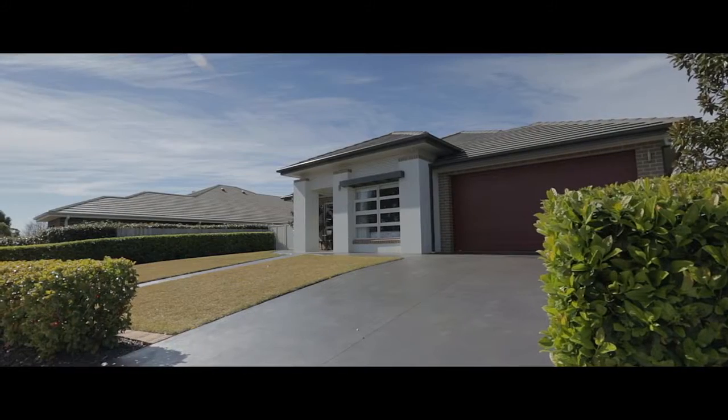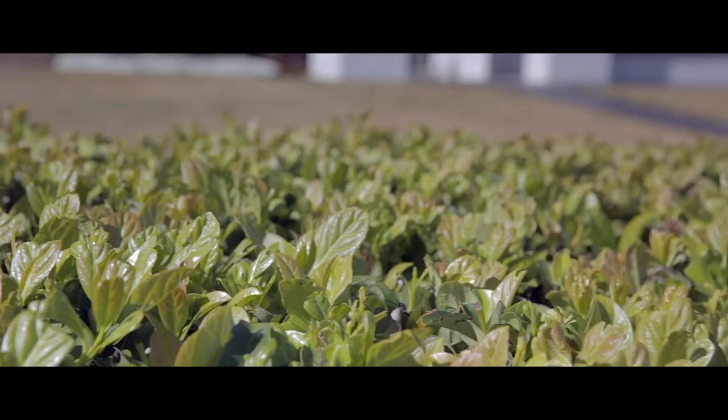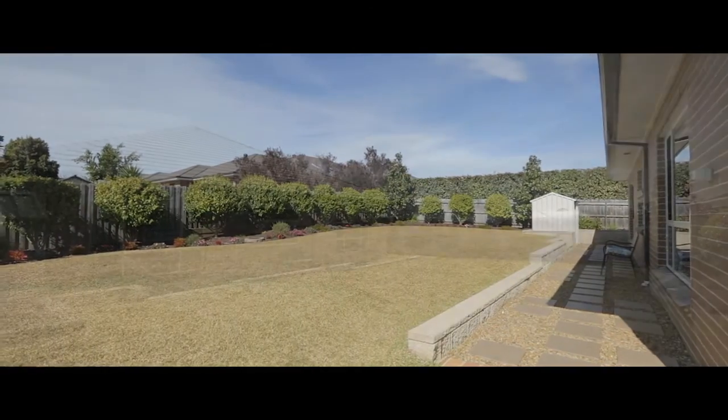Here we are again in this magnificent Bingara Gorge estate — what a truly unique home. Positioning is everything, and this particular property is located in the heart of Bingara Gorge on a generous 1003 square metre parcel of land — a custom spec Clarendon home, I might add.